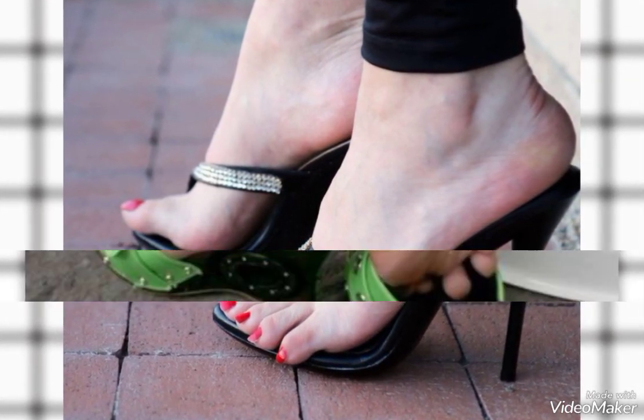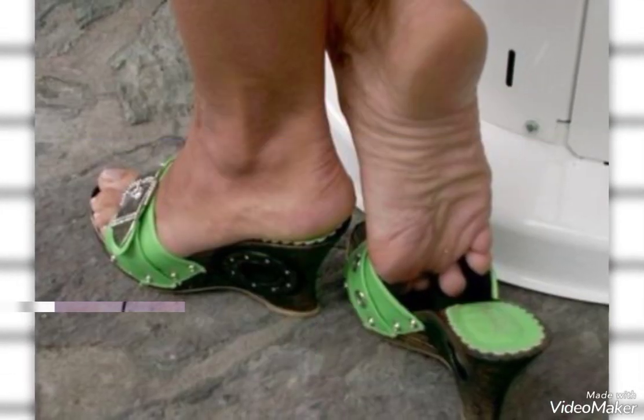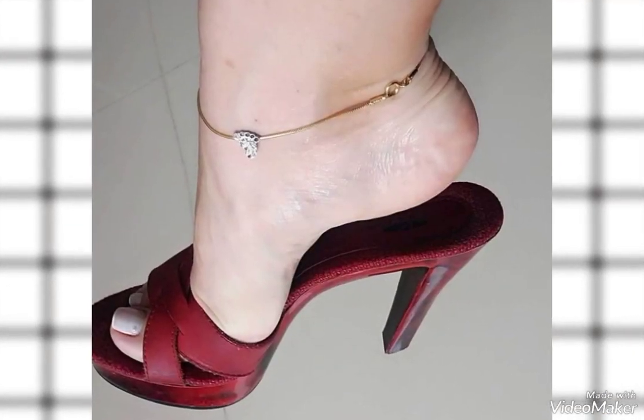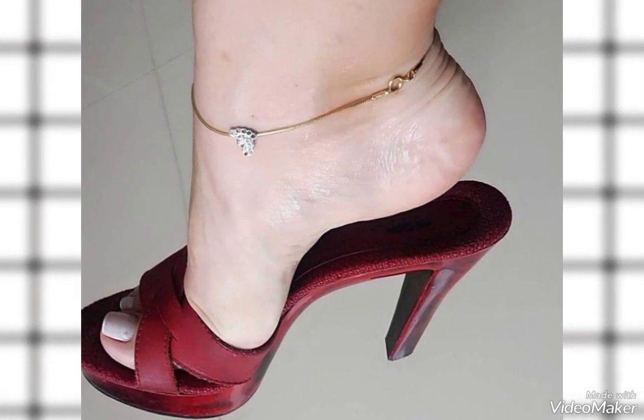The most beautiful is the rhinestone decor collection. You can also see this green heel collection with beautiful silver buttons, and also this maroon elegant heel collection idea.